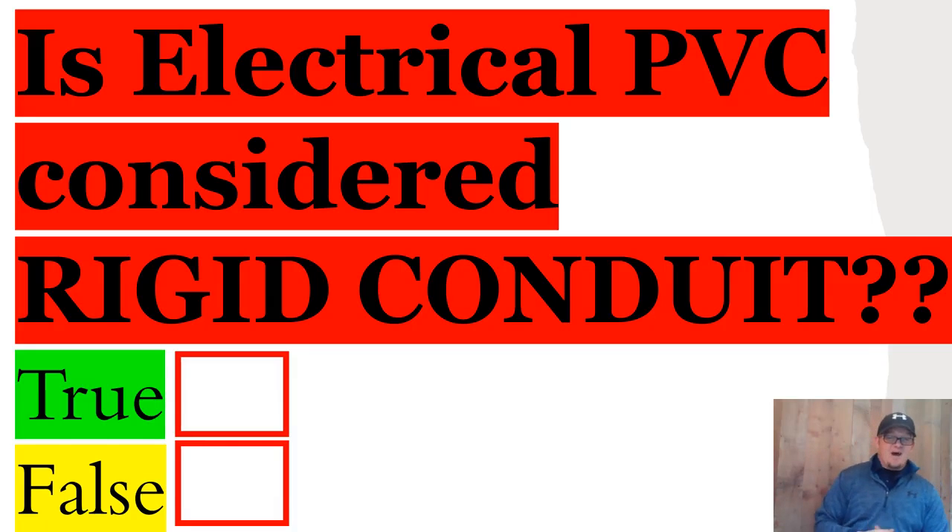Well, let's see what the codebook has to say about it. Today we find ourselves in Article 352, which is for PVC — polyvinyl chloride — and we're talking about Schedule 80 and Schedule 40. But if you look at how that article is worded, it literally says rigid polyvinyl chloride type PVC. So the short answer is yes, it is considered rigid conduit.